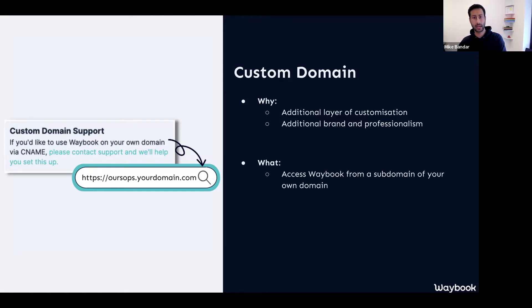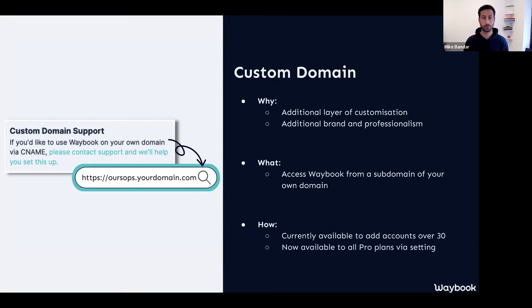You automatically have a Waybook subdomain, whatever you chose when you signed up. But by connecting CNAME, you're able to have that hosted on your own domain. If you don't already have this enabled, it's currently available on core plans for users with over 30 seats, or available on the Pro plan. You can contact support and they will enable that and give you the details to connect it up so you can keep everybody focused on one location.